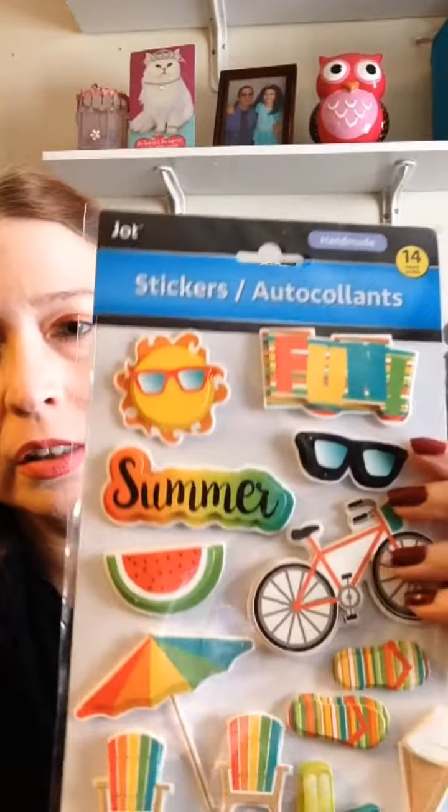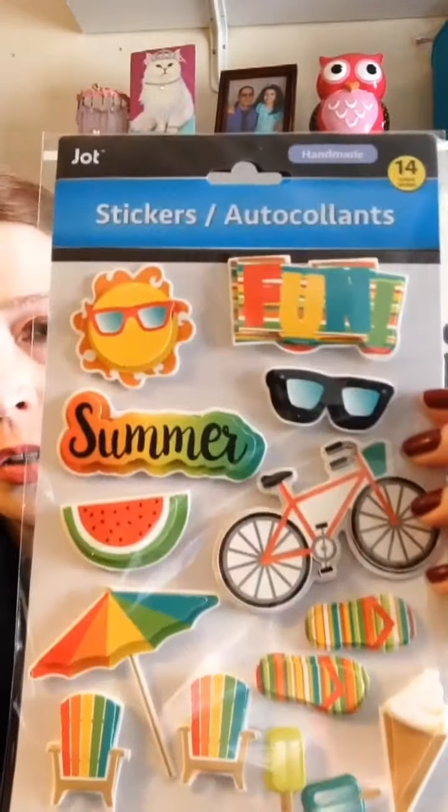I think I spent the most that I've ever spent at a Dollar Tree — I spent $16, so that's kind of a lot. I got these summer stickers and a scrapbook, so I'm going to use these for that.